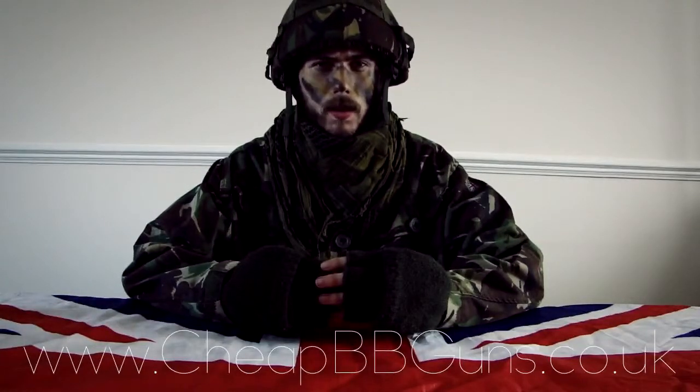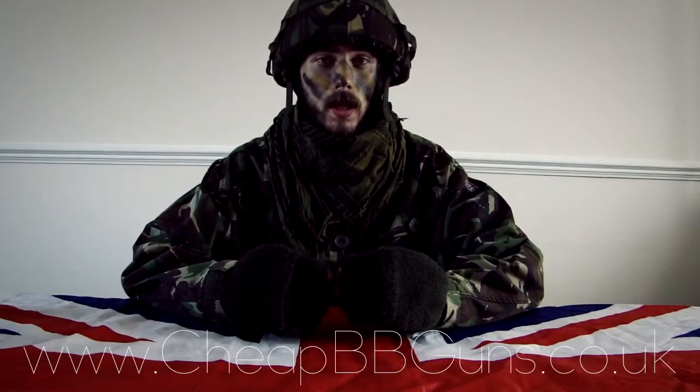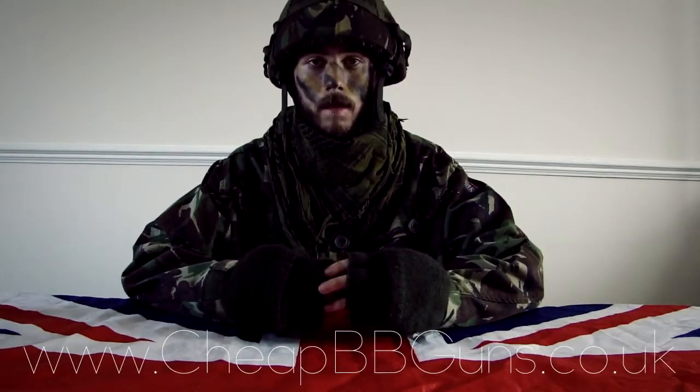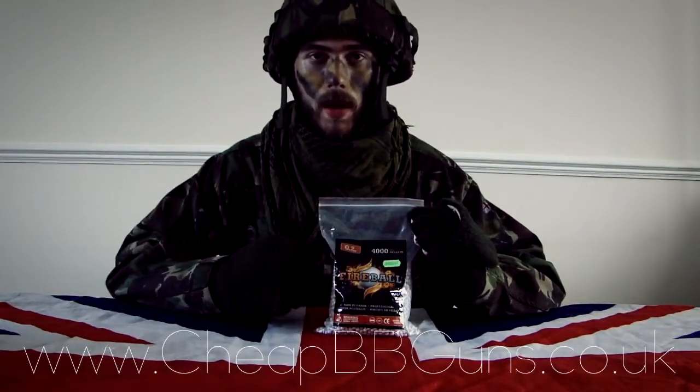The following review is brought to you by Cheap BB Guns UK, at www.cheapbbguns.co.uk. This is the video review on the Fireball high-quality 0.20 gram ammunition.